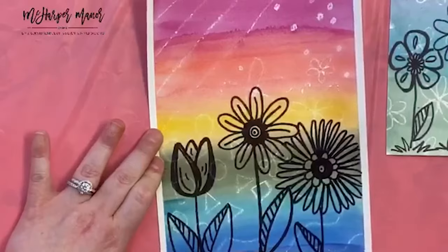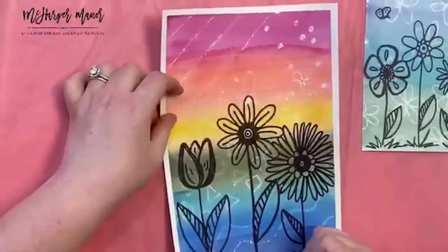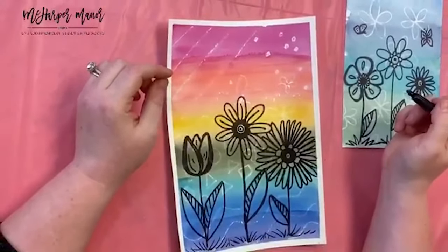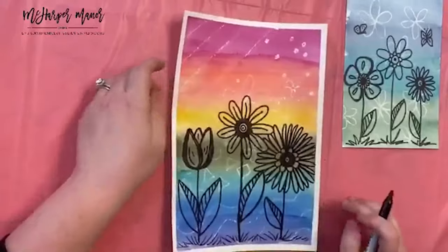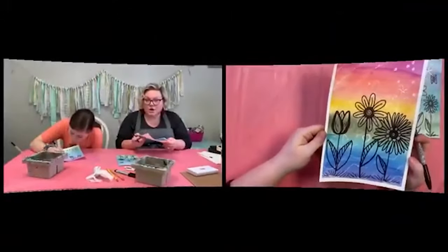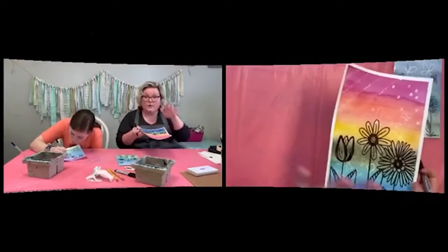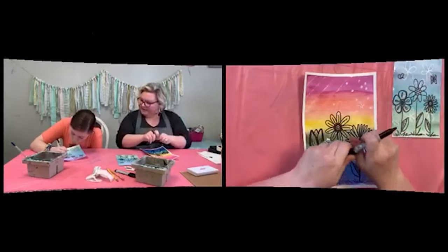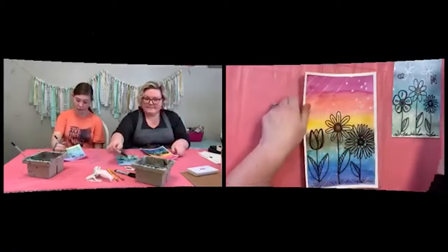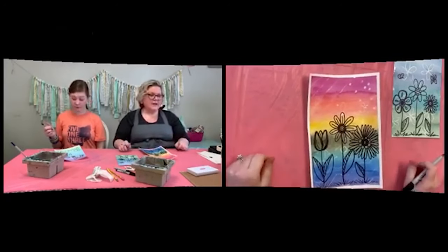Sometimes we use the t-shirt press to dry watercolor things that need to be flat. No matter what paper you use, you'll still have a little buckle to it. You can throw it under some books to have it flatten itself back out. What are we going to put in our sky? Someone suggested — make a potato bumblebee!